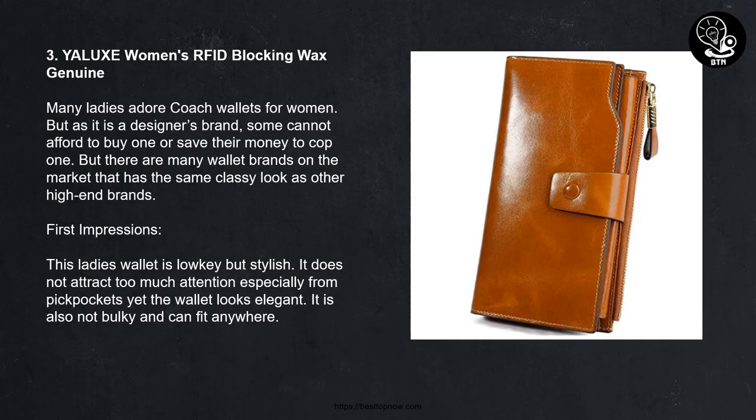3. Alux Women's RFID Blocking Wax Genuine Leather Wallet. Many ladies adore designer wallets, but as they are designer brands, some cannot afford to buy one. There are many wallet brands on the market with the same classy look as high-end brands. This ladies' wallet is low-key but stylish — it does not attract too much attention, especially from pickpockets, yet it looks elegant and is not bulky, fitting anywhere.